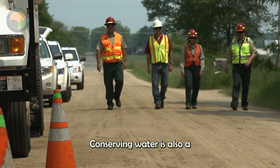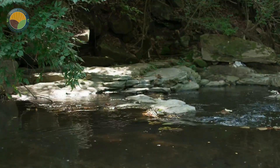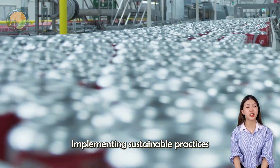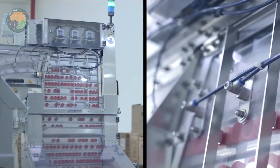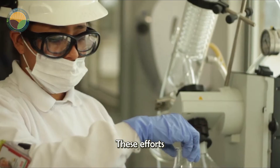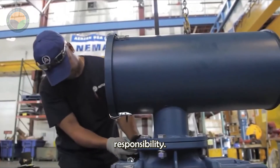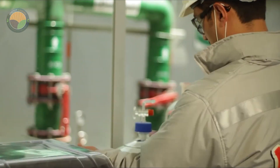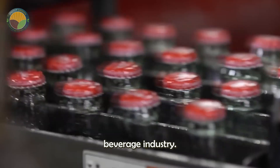Conserving water is also a top priority for Coca-Cola. The company has significantly reduced the amount of water used in production, implementing sustainable practices to protect this precious resource. These efforts reflect Coca-Cola's broader mission of balancing innovation with environmental responsibility. With continuous investment and adaptability, Coca-Cola remains a leader in the global beverage industry.